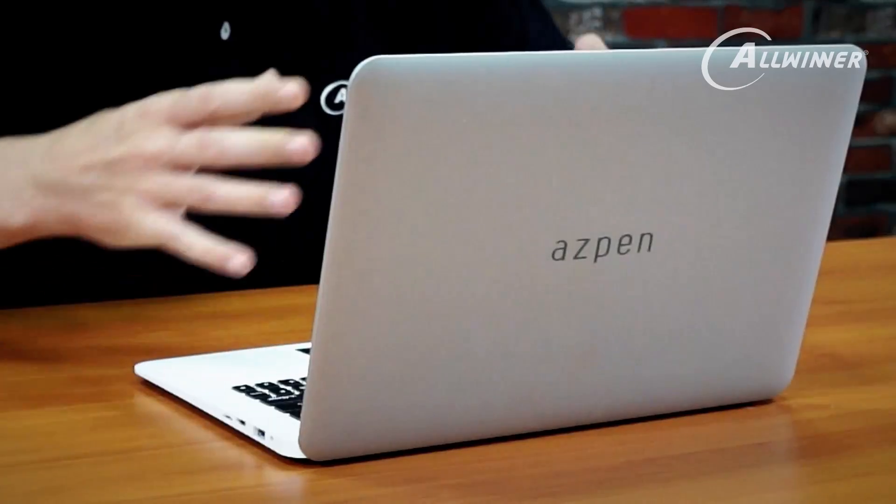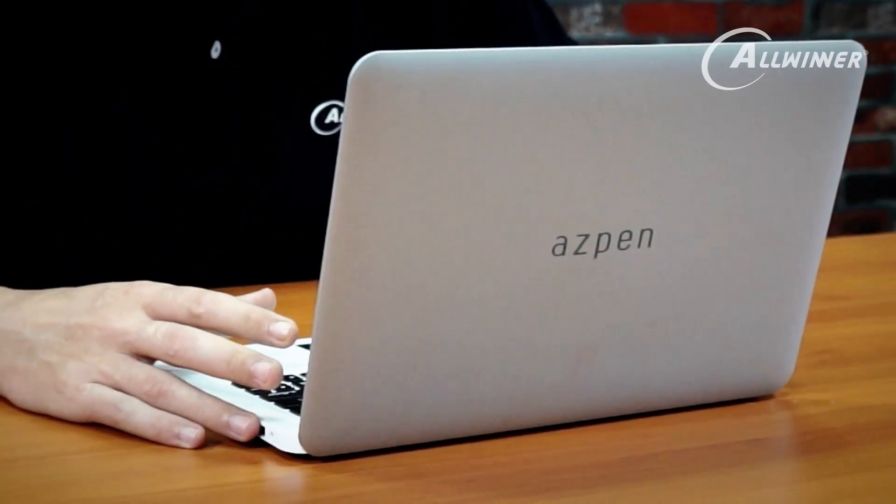Here we have a laptop device made by a company called Aspen. Allwinner doesn't actually make products — we just make the processor that goes inside these products. We have a number of partners, design houses, and manufacturers, and we work with them to help companies build their products.